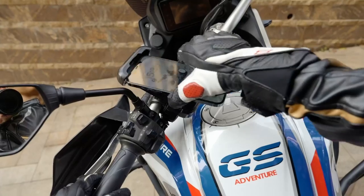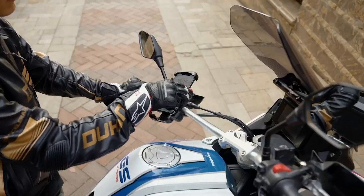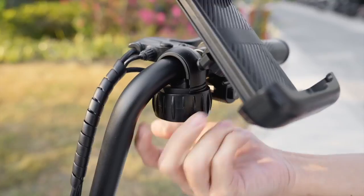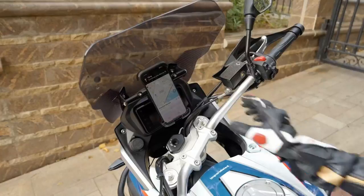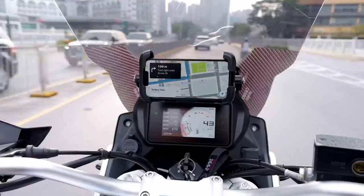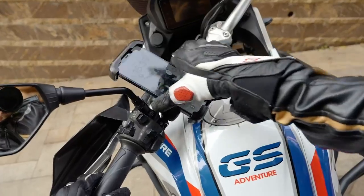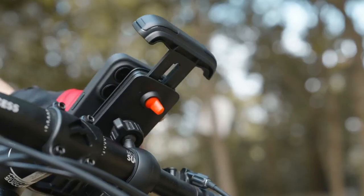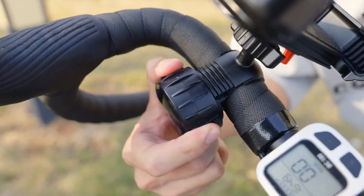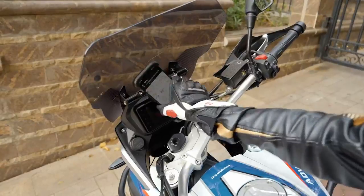Its innovative all-round shape secures each corner, providing exceptional stability. The robust locking mechanism ensures your device remains safe and easily accessible, allowing you to focus solely on the ride. Unlike other holders that require complicated setups, the Lysen mount can be installed in just five seconds — simply place it on your handlebar and tighten. No tools needed.